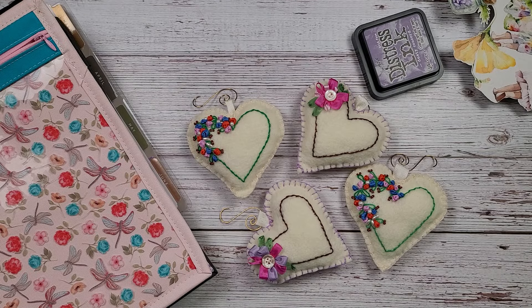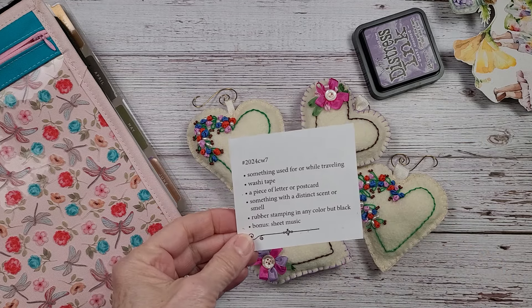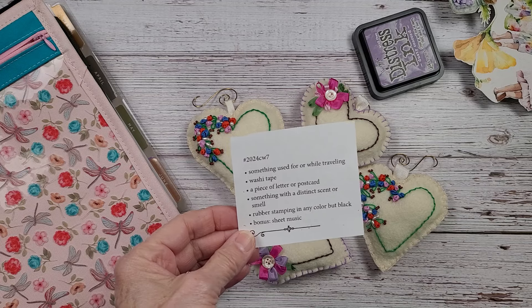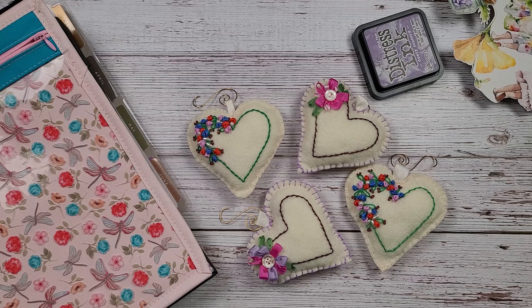Hi everyone and welcome back to Nellie and Ruth Designs. This is week 7 in the Marguerite Miller 2024 Collage Weekly Planner Challenge. I'm really excited about this and I want to show you what I've been working on.